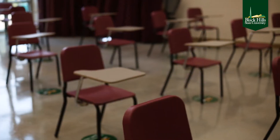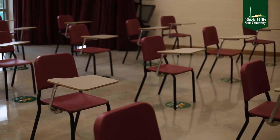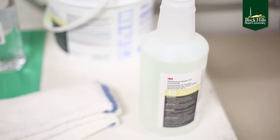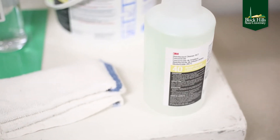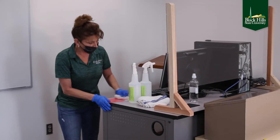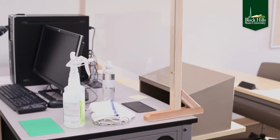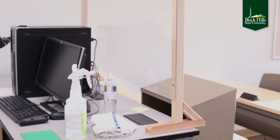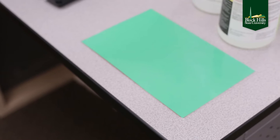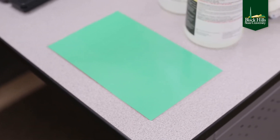We also have staff in all of the resident halls that are disinfecting the restrooms and common areas. In every classroom we have EPA approved cleaning products for the faculty to mist down the surfaces in the classrooms between classes. We also have a green and red card, and that will indicate whether or not the area has been sanitized.